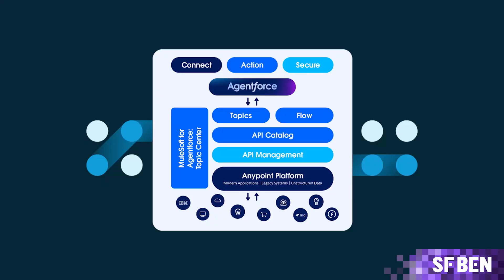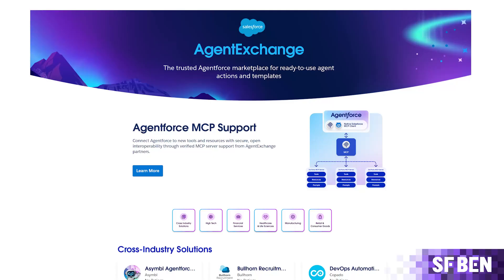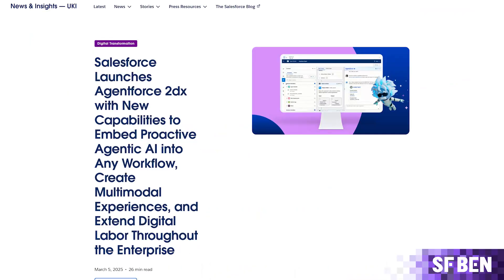MuleSoft for AgentForce: MuleSoft Topic Center allows developers to use natural language to create topics and actions for agents from MuleSoft APIs. Other tools like AgentForce Employee Template, AgentForce Surfaces, and AgentForce Cards were also introduced, along with Agent Exchange — a marketplace for AgentForce similar to the AppExchange, designed to share and discover agents. The 2DX release clearly leaned into the developer crowd, fitting since it was announced at TDX.